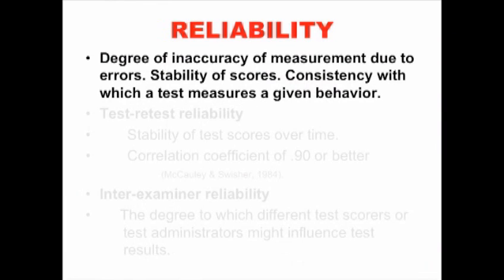We talked about validity, now we're going to talk about reliability. Reliability is the degree of consistency in a test, in a measurement. How stable are the scores? How likely are we to get the same results again and again?